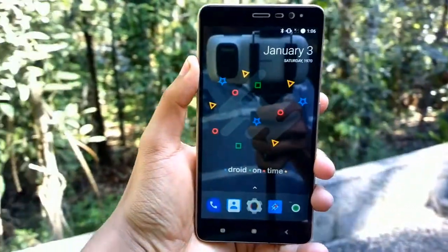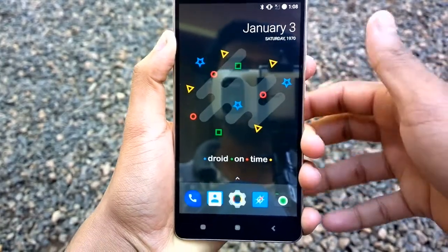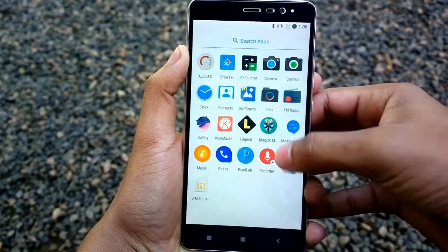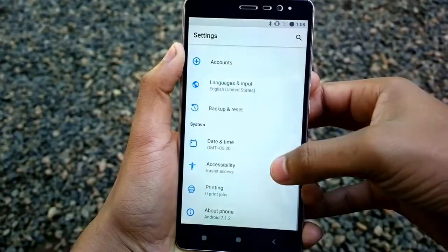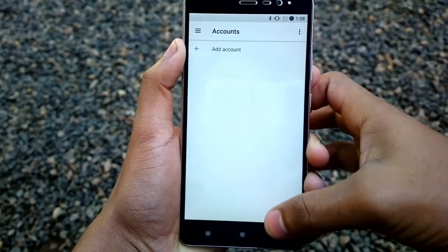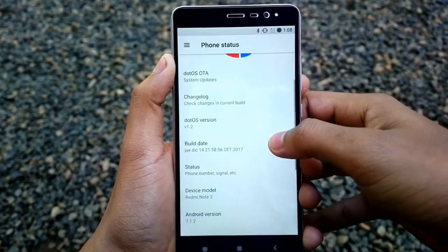So, what makes the .OS the best Nougat ROM in 2017 for Redmi Note 3? Number 1: Design that stands out. .OS has one of the best design languages out there for a developer ROM. They use a combination of the most beautiful colors with a minimalistic design. The icons in the settings menu will give you a clear idea of what their design language is.